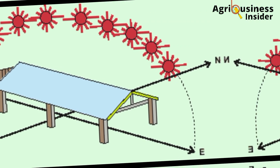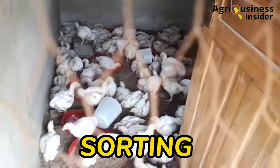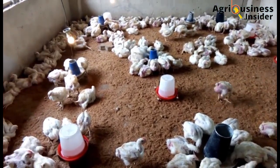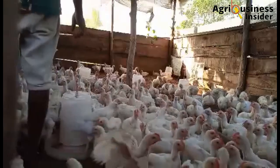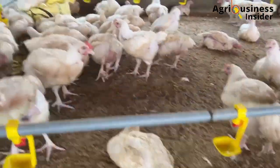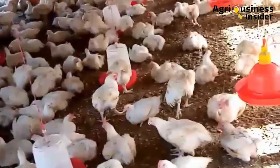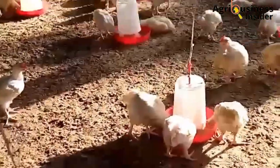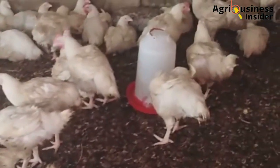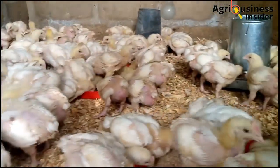Another way to solve the problem of lack of uniformity is sorting. There are two types: sorting by sex and sorting by weight. Sorting by sex involves separating males from females at around three weeks, since males are stronger and grow faster. Sorting by weight means separating bigger broilers from weaker ones, which lowers competition for feed and water. Males compete with males, females with females, and weaker birds compete with weaker birds, reducing competition and helping achieve uniform growth.